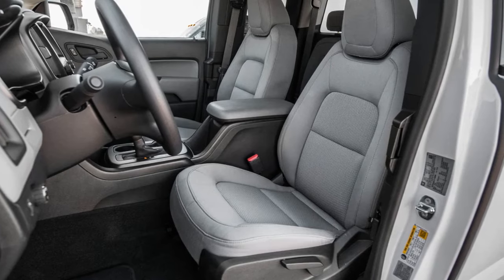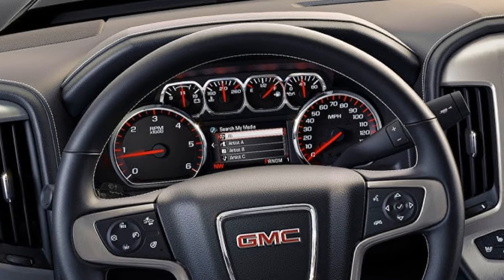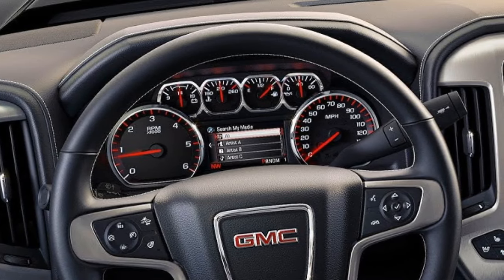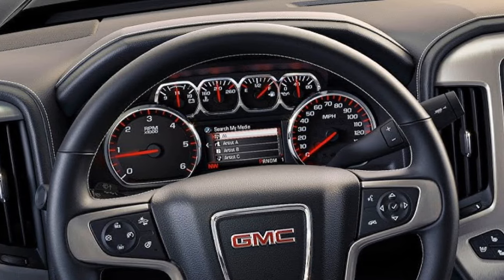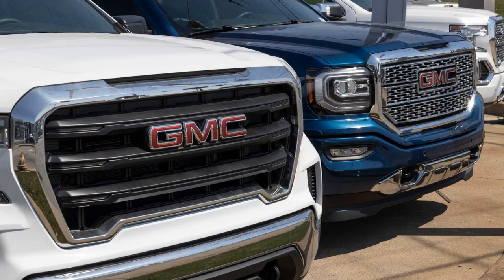The 2025 GMC Terrain continues to solidify its place as a top contender in the compact SUV market. This vehicle seamlessly combines style, performance, and technology, offering an exceptional ride for its drivers. But what truly makes the Terrain shine among its competitors?